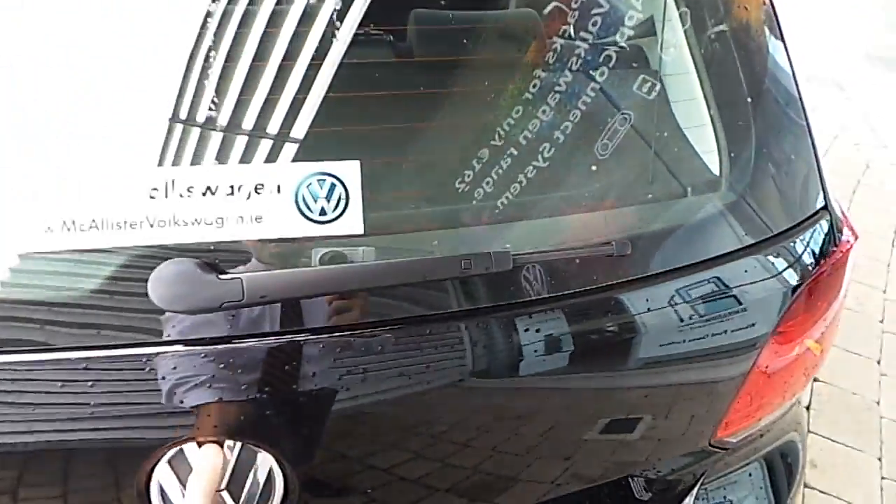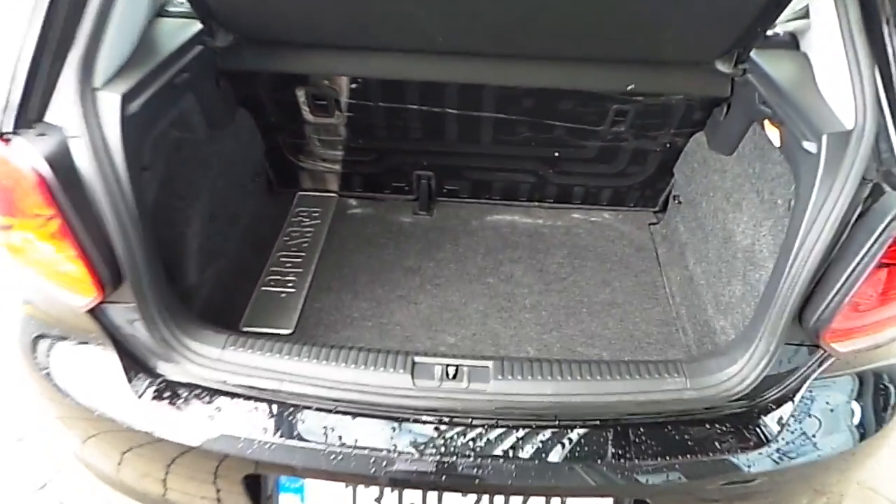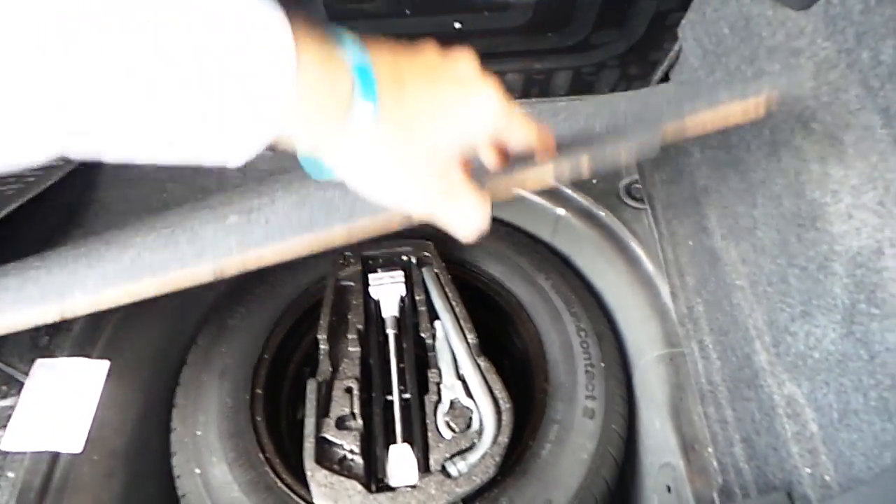Let's have a look in the boot now. Spacious boot, quite deep. Full size spare wheel with all the tools. Foldable rear seats.